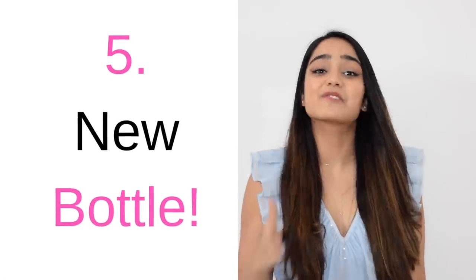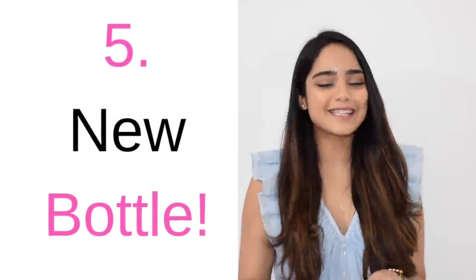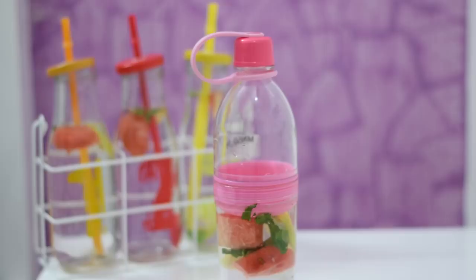Tip number five is fancy bottles. This tip might sound a little silly, but it actually works. This is basically to kickstart the habit. Make sure that you buy a very fancy, very cute water bottle that you won't be able to resist drinking water from. Just like when you pick up a new pen, you can't wait to try it out, or when you pick up a new shampoo, you just have to try it immediately.